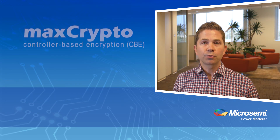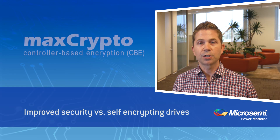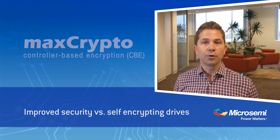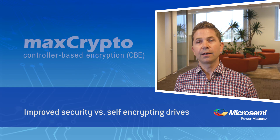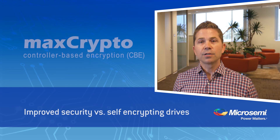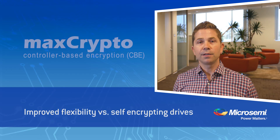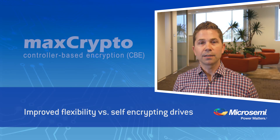MaxCrypto securely encrypts data at rest on storage media with virtually no impact to I/O performance. Controller-based encryption is a superior security solution to alternatives such as self-encrypting drives, or SEDs. CBE provides improved security over SEDs by, for example, encrypting both the I/O controller cache in addition to the data on the drive itself. It prevents snooping of data. User-specific keys can be enabled, and it does not expose unencrypted keys on the drive itself. CBE also provides significant flexibility advantages over SEDs. Inventory management of drives is simplified, encrypted drive regions can easily be set up, and any drive form factor can be supported in the server.